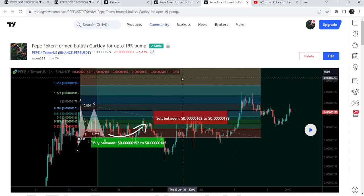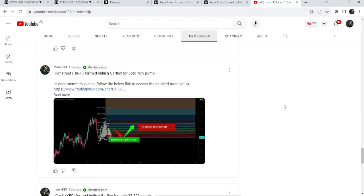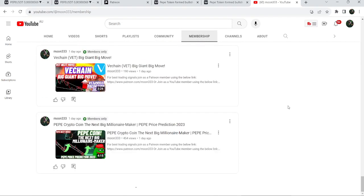If you would like to catch such pumps before they happen, you can join me and support me as a YouTube member or as a Patreon member, because here I'm sharing such trading signals on a daily basis. I've already shared the links to join in the video's description. Now let me take you to the live chart of PEPE.